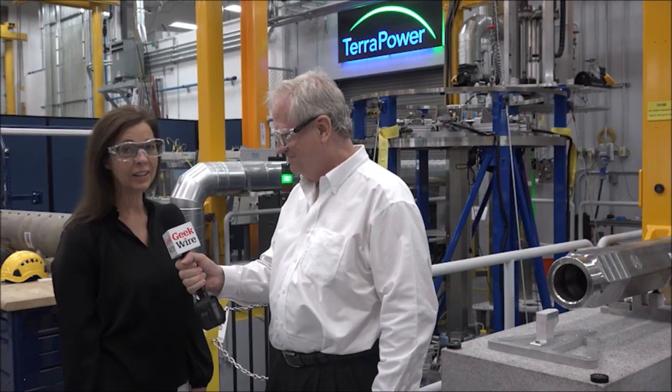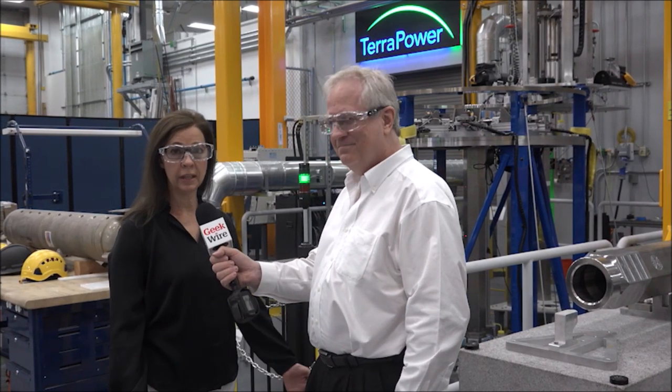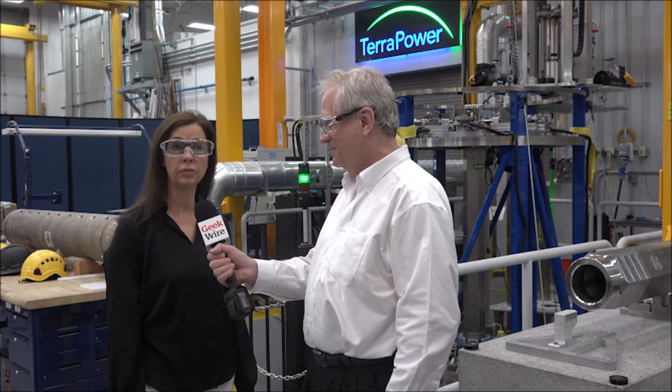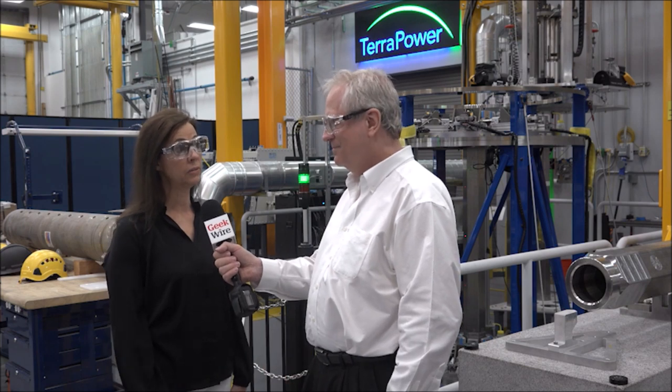Hi Alan, thank you for visiting our lab today. You are in Bellevue at TerraPower's laboratory where we're doing innovative work in nuclear technology. We're advancing nuclear technology because we think it's scalable, carbon-free, baseload technology, but we're trying to innovate in areas that are holding nuclear back — in areas of safety, economics, and waste.